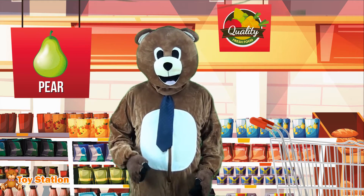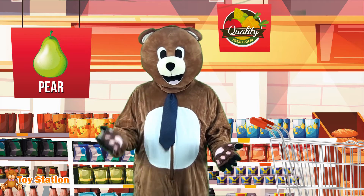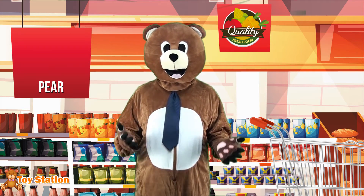Next, I'll pick up a few pears! This fruit is also very common, and usually is seen in green and yellow colors! You can eat it as it is, or you can make some delicious juice!